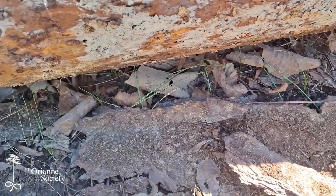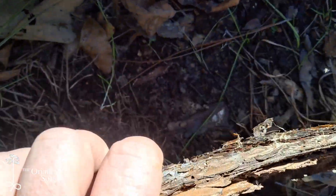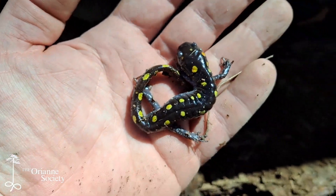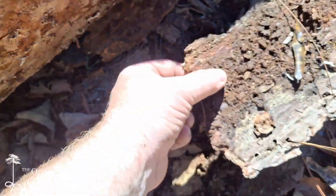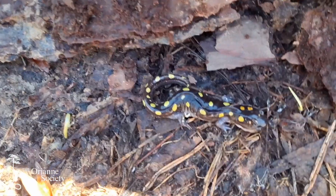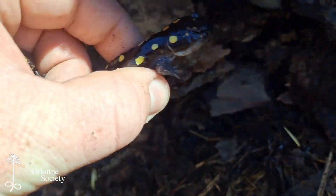Before I put this log back, I want to check underneath to make sure there's no more — I don't want to accidentally shift the log and squish anybody. Under this piece of bark, we've got another little guy. Also looks to be a small male, real pretty. I'll check some of this other bark — there we go, we've got another one, and that may be a female. Looks real pretty. I'll go ahead and move her and then we'll put this log back.